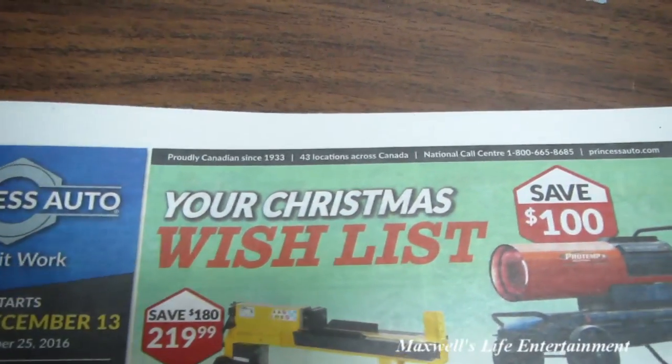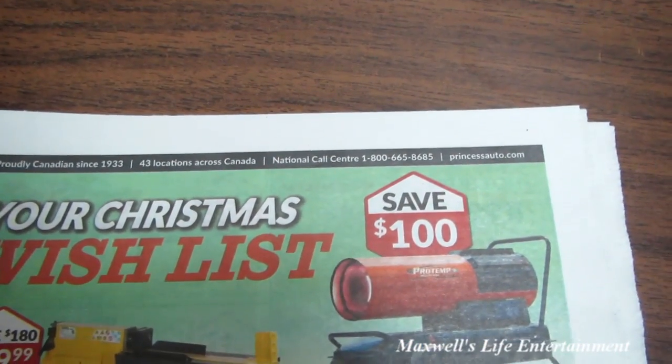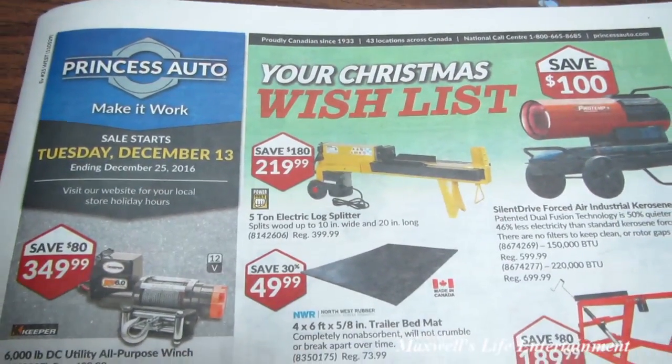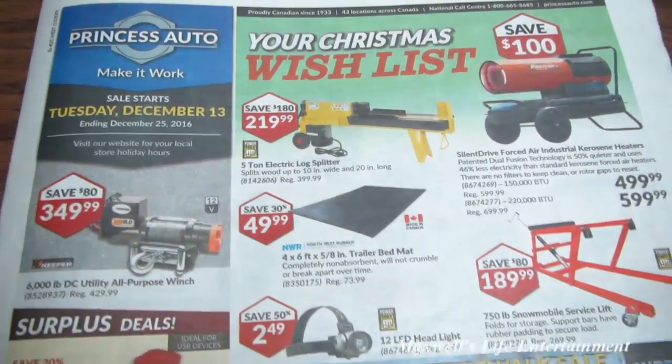For more information on the products in this flyer, or to see the ones I skipped, go to www.princessauto.com. As always, thanks for watching Maxwell's World — comment, subscribe, and enjoy.